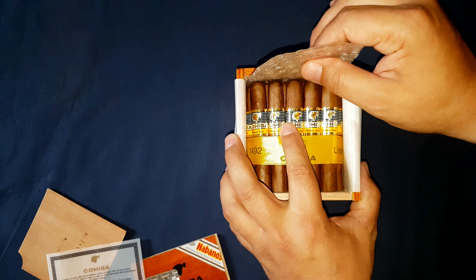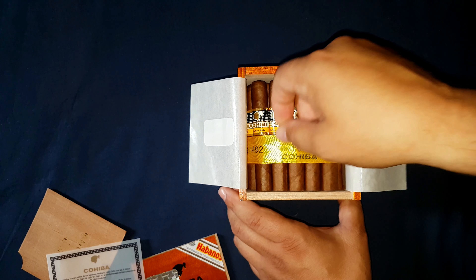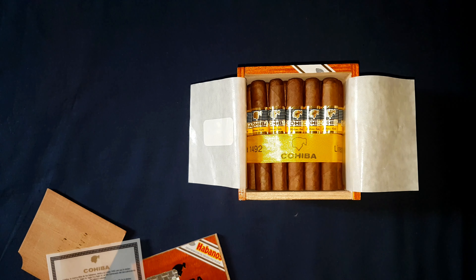There we are — we have our nice bundle of 25 Cohiba Siglo Is. They have the ribbon around them with the Linea 1492 Cohiba Taino Indian head. These bands on here are the new current bands — the hologram bands that were introduced on the Pyramidies Extra.